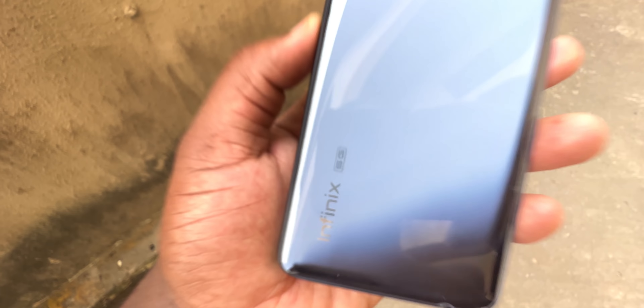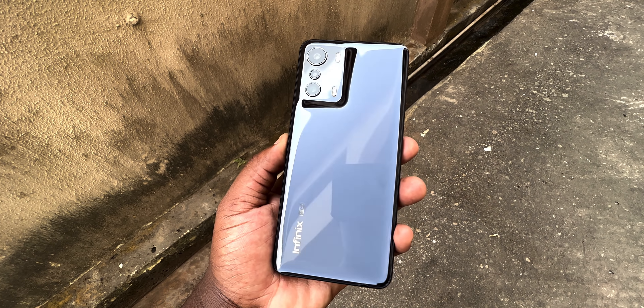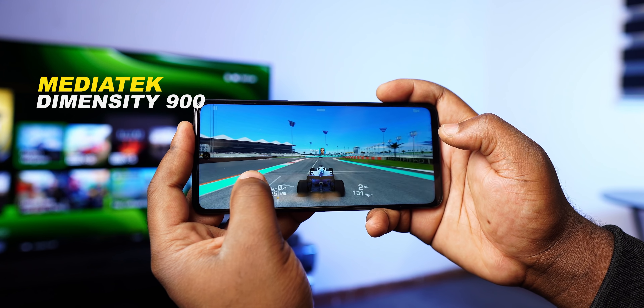Is that the Oppo Find X3? No, it's not — it's the Infinix Zero 5G. At the time of making this video, it's the fastest smartphone from Infinix. The Infinix Zero 5G is powered by the MediaTek Dimensity 900 chipset.